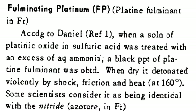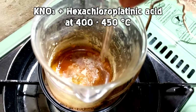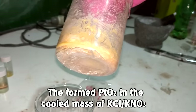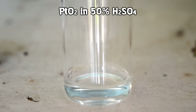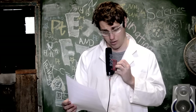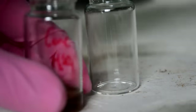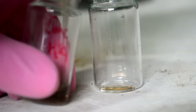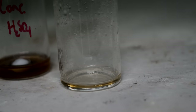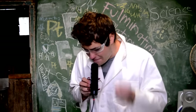Is there another way to make fulminating platinum? I found a reference by someone called Daniels involving dissolving platinum oxide in sulfuric acid and then adding ammonia. So I spent quite a while converting my hexachloroplatonic acid into platinum oxide in a molten mass of potassium nitrate - which smashed some glassware - only to find out that platinum oxide doesn't actually dissolve in sulfuric acid. Daniels is a filthy scumbag liar. Platinum oxide does slightly dissolve in very concentrated sulfuric acid after extended heating, but adding concentrated ammonia to that doesn't give fulminating platinum - just that weird white complex again.